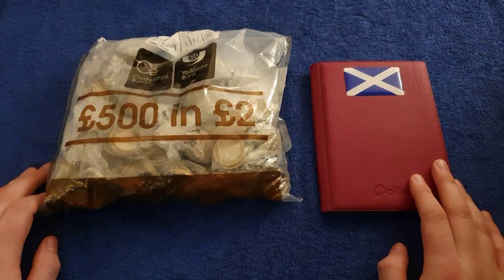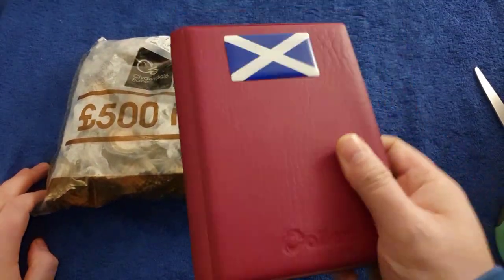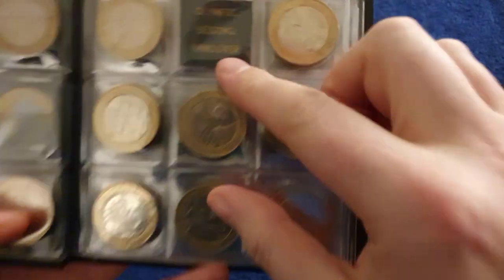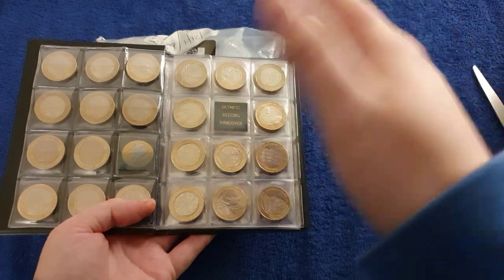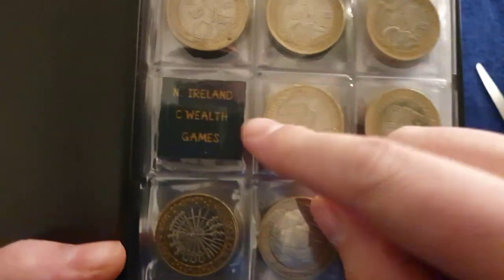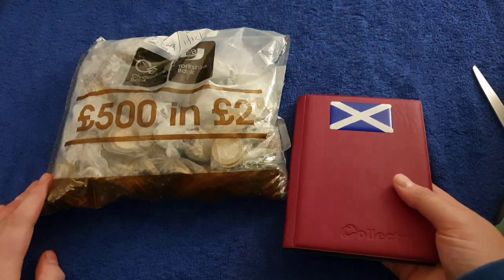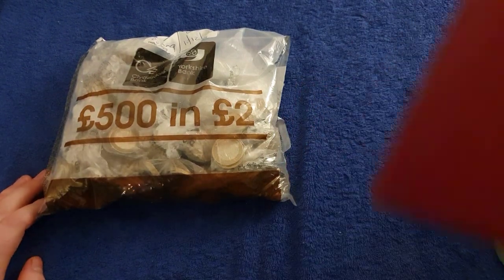Hello and welcome back to another one of my coin hunt videos. Today we have 500 pounds worth of two pound coins. The state of play with this book is I had to go to Olympic Bank because I really really need an Olympic coin - that Olympic Beijing handover coin. Can't believe I can't find it; it's in the top seven or eight rarest two pound coins. The rarest of them all is this one: Northern Ireland Commonwealth Games - need that too. I found a few previously, not so much of a problem in the past, but this time around it's proving so so difficult.